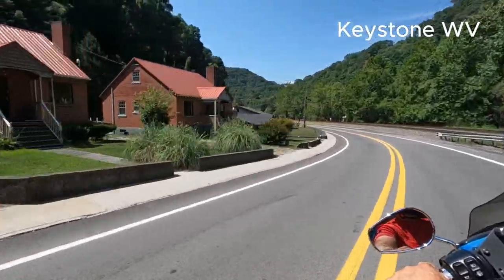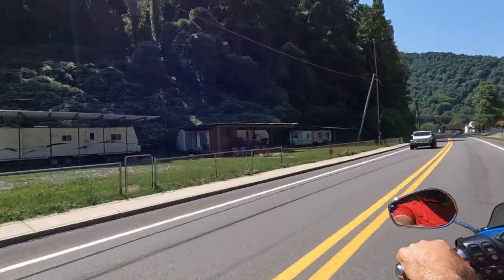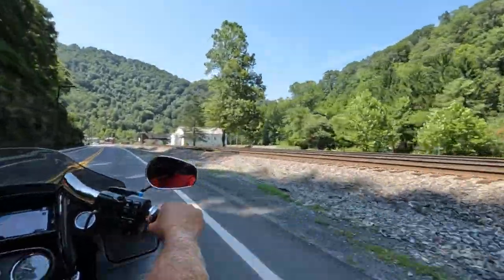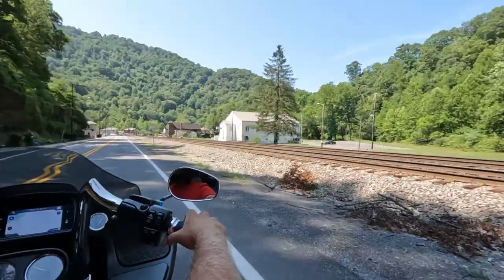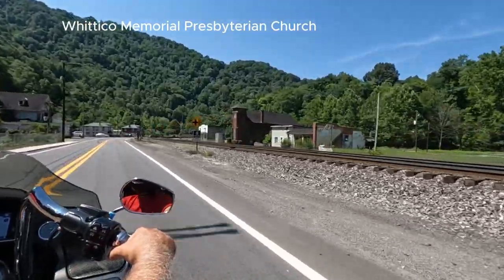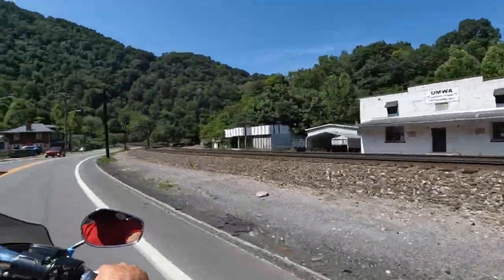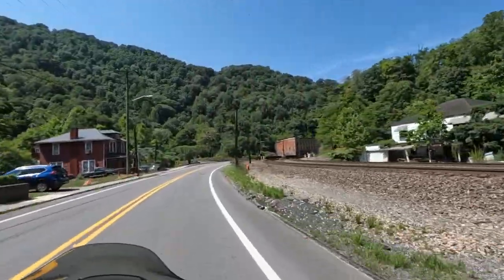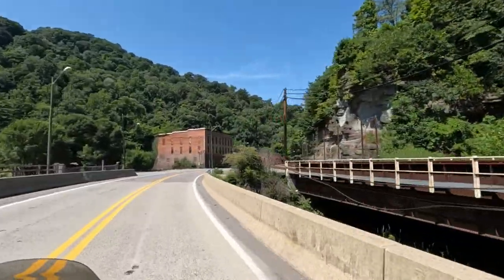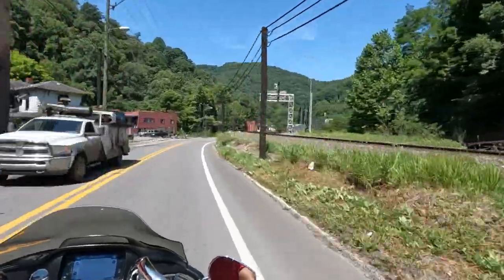The next town is Keystone, West Virginia. It was founded in 1892 by the Keystone Coal Company and currently has a population of 176. As we drive through, this church caught my eye — the Whitaco Memorial Presbyterian Church — one of the oldest African American churches in West Virginia, founded by Matthew T. Whitaco, a prominent newspaper publisher and politician in this town.